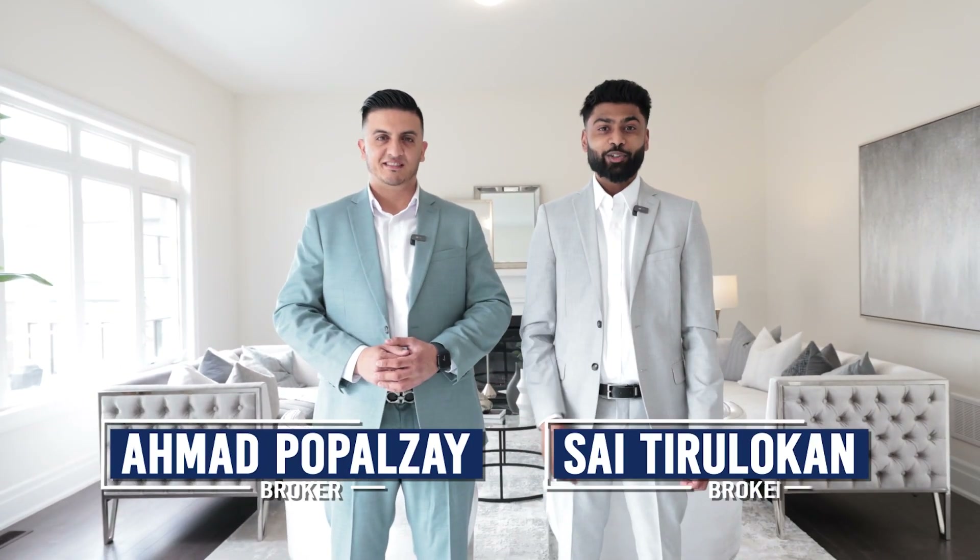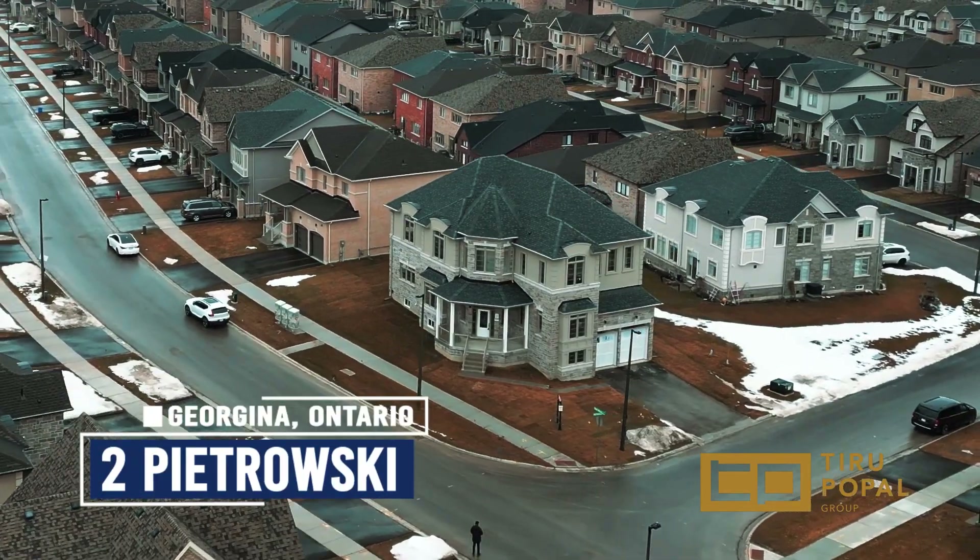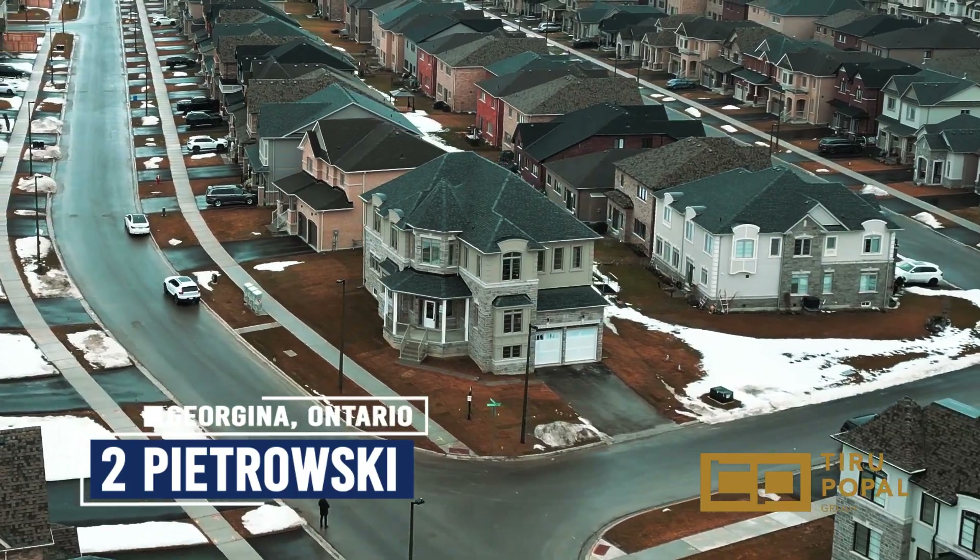This is Salman Popolzey and Saitur Logan from the Tirupobal Group at REMAX Metropolis. Welcome to our newest listing at 2 Piotrowski Drive. The new subdivision is in Georgina, built by Treasure Hill. This pristine, never-lived-in 3,600 square foot home offers five bedrooms, five bathrooms, and two separate entrances to the basement. Let us show you around.